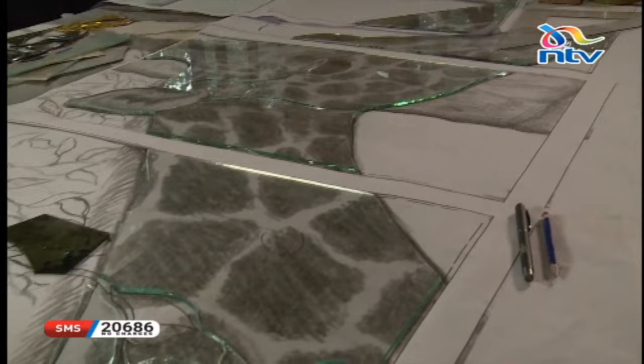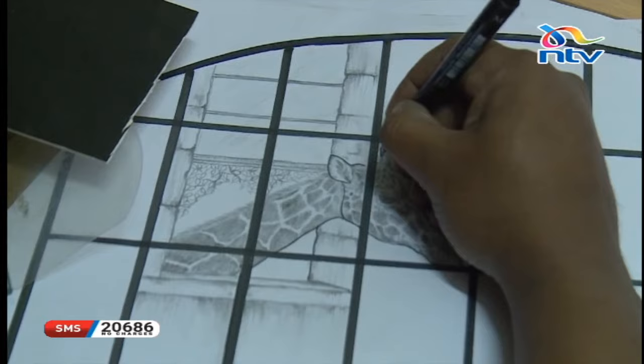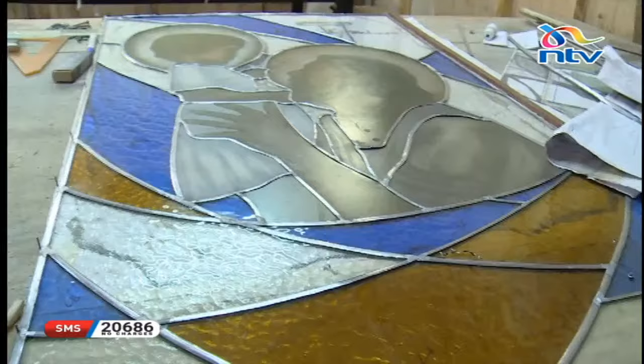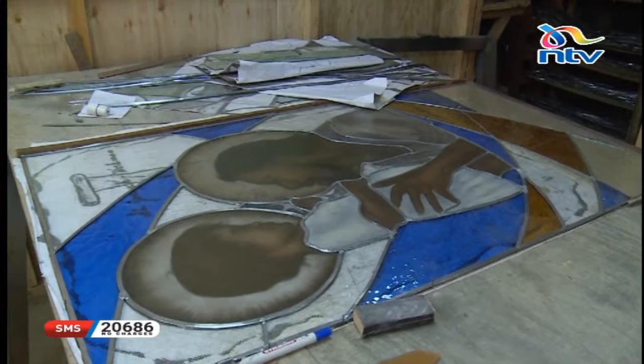Tell us about your latest projects. Right now I'm working on a beautiful giraffe piece for a client — it's going to involve quite a bit of a painting process and a lot of leading. So these are early days; we start with a small sketch drawing to put the pieces together — all these are individual pieces I'll eventually assemble. I also have a liturgical project for a church where I'm doing two sacristy windows. How long does it take? It's a labour of love — it takes quite a bit of time.